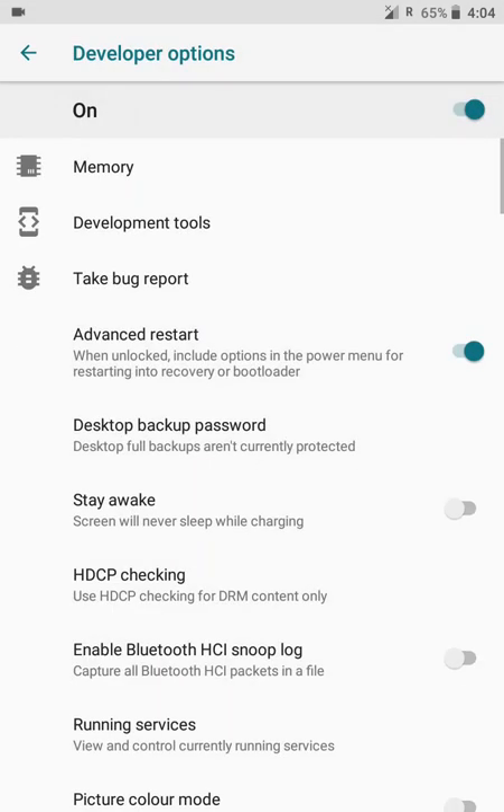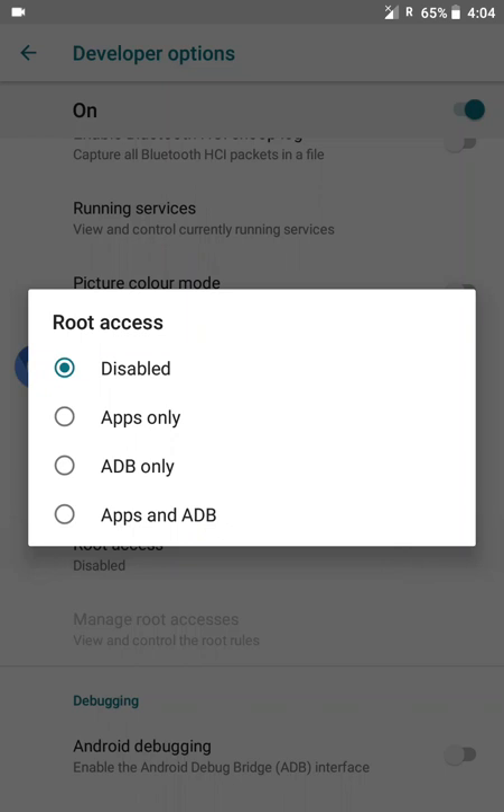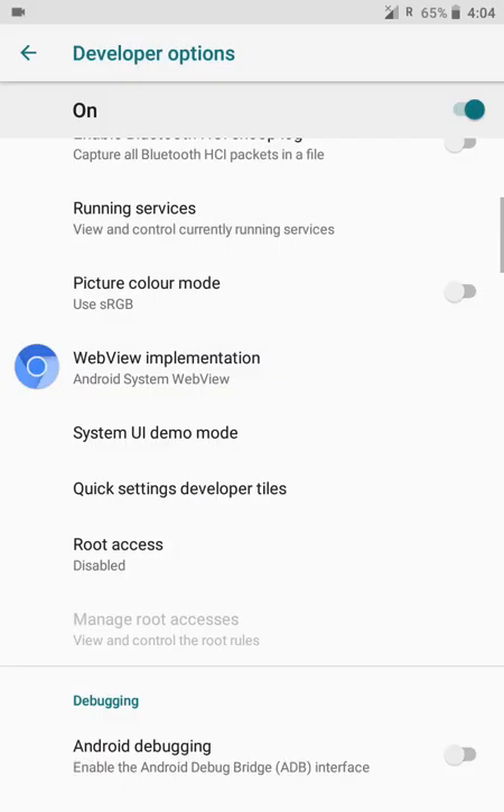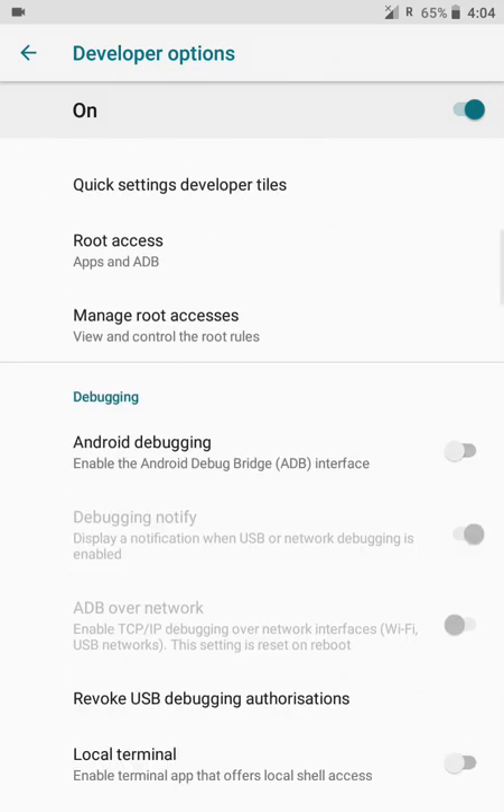In developer options, you get many options. You can also enable root access here — you should not flash the SU file separately. If you flash the SU file, you will get a boot loop. So manage or control root access from developer options here itself.